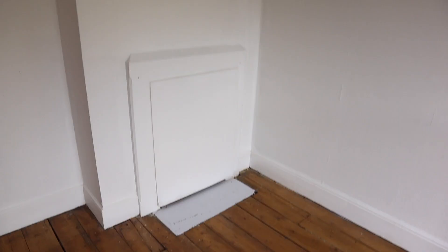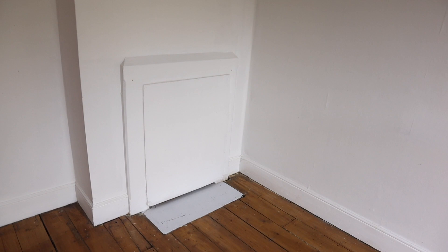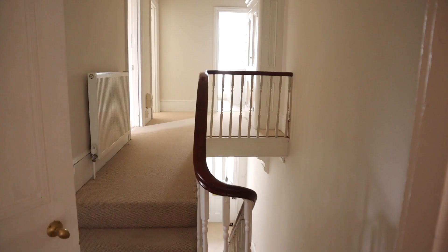Coming through here is the back bedroom. It's quite echoey and you can hear people next door, so I never liked filming in here. It's got a nice big window and I left the lampshade up. There was another fireplace I never got to uncover — I had planned to tile it but ended up moving out sooner than I thought. There are still a few things I really wanted to do, like adding gold handles, but that's always the way when you run out of time. Both back rooms still have pink doors.